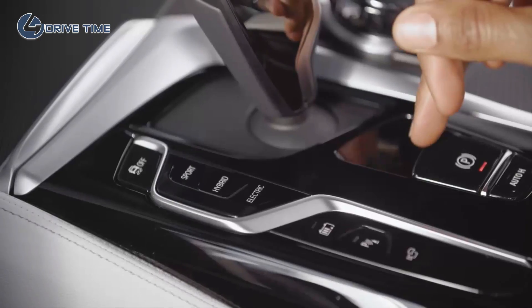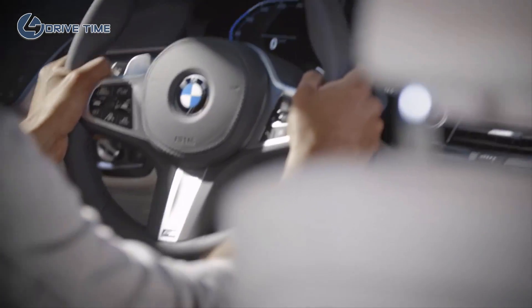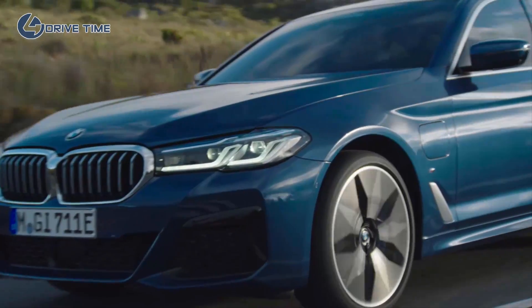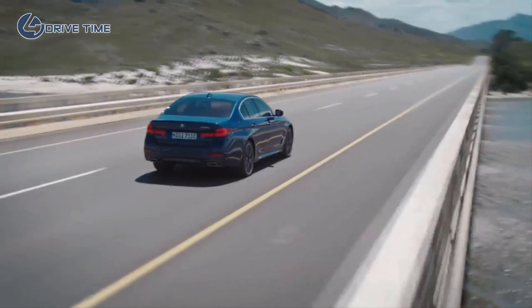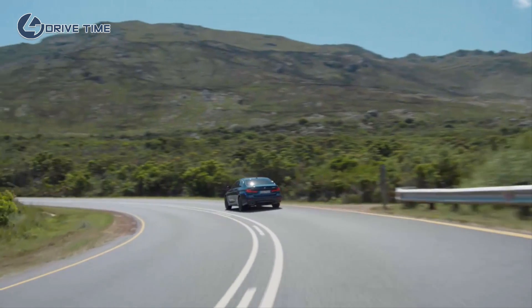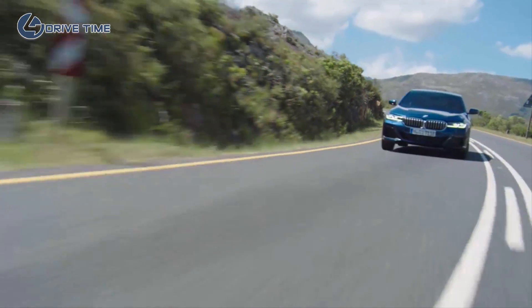The 530e sedan and the 530e xDrive Touring are both powered by a BMW two-liter four-cylinder petrol engine with TwinPower Turbo technology and a highly efficient eDrive electric motor integrated in the eight-speed Steptronic transmission. Both come with a maximum torque of 420 newton meters and a maximum power of 215 kilowatts, including a possible 30 kilowatts from the Extra Boost. The Extra Boost is available for 10 seconds and can be activated by pushing the sport mode button twice, also available for a kickdown maneuver. Both models can accelerate from zero to 100 kilometers per hour in around six seconds.